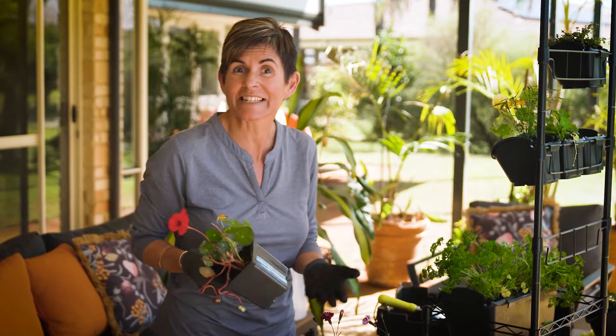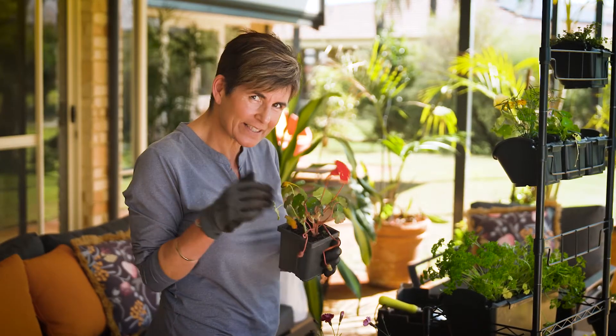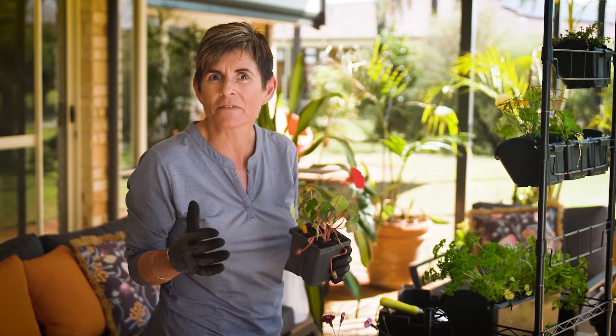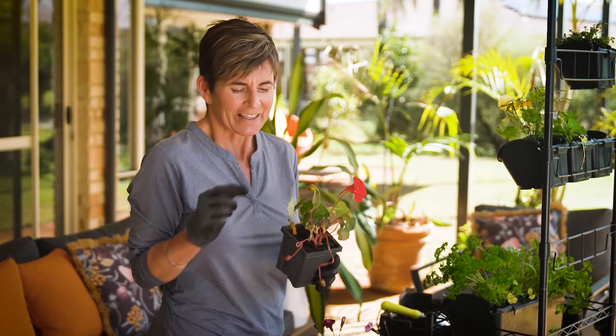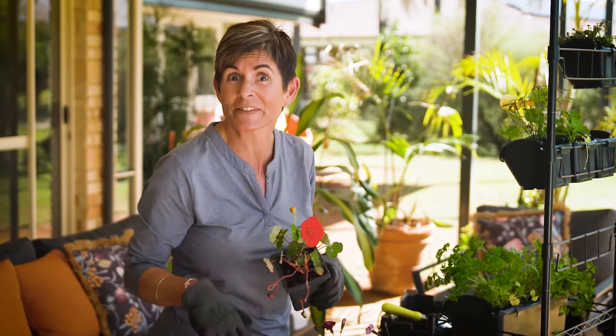Nasturtiums are another great selection for a vertical garden. These compact ones are perfect for small containers. Many people think of them as a weed but these ones stay nice and bushy. The leaves taste fantastic in sandwiches and the flowers are great for salads.